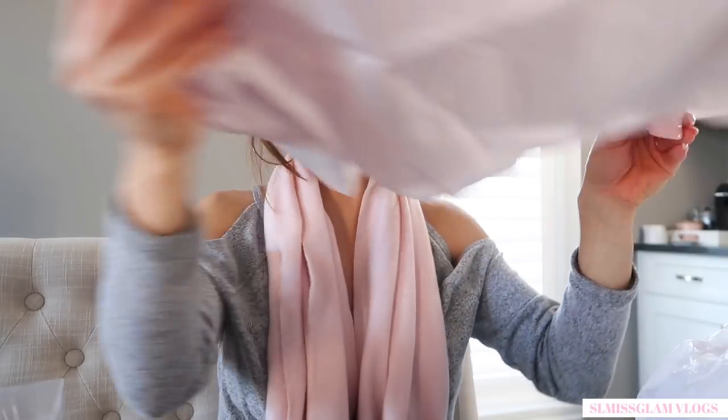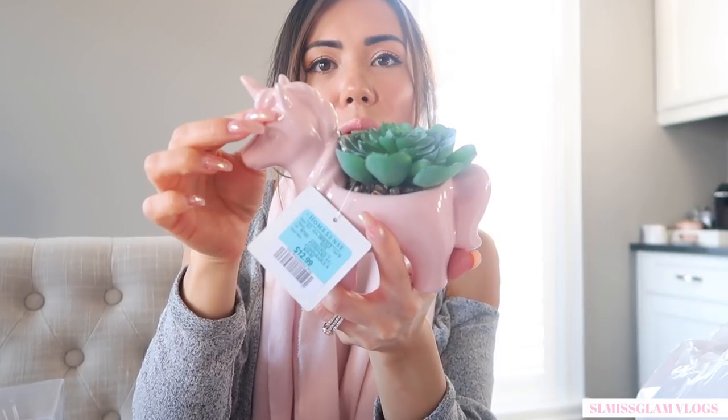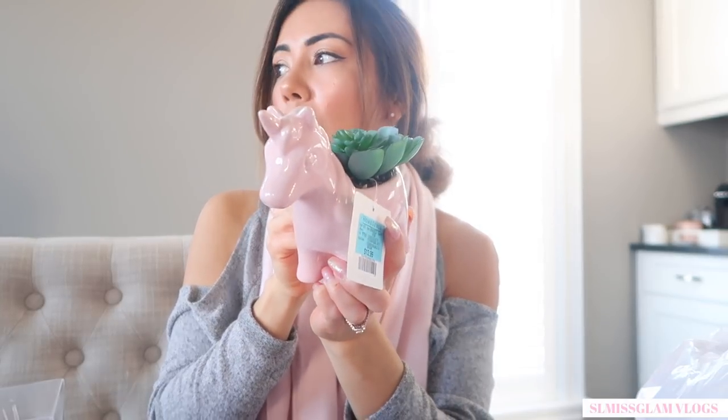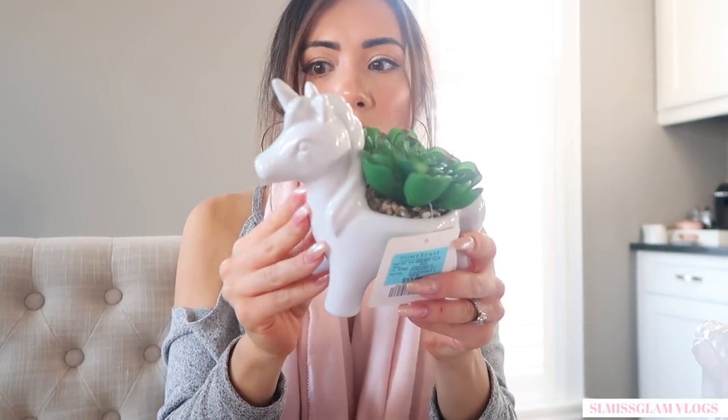I picked up this little pink unicorn, which you can put outside or inside — I got it for $12.99. I also picked it up in white because I couldn't decide, and Ryan couldn't decide either — he said he liked both, so I ended up getting both. It's always really hard for me to decide, but I typically go for the pink. The white one is really cute too, same price: $12.99.